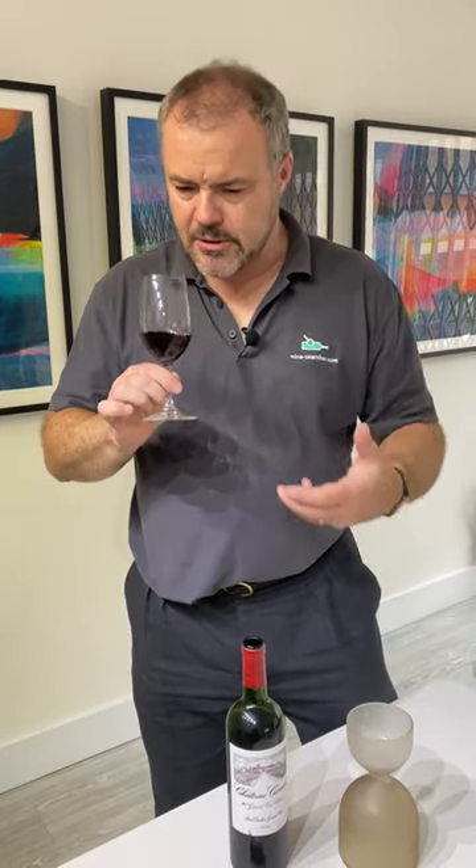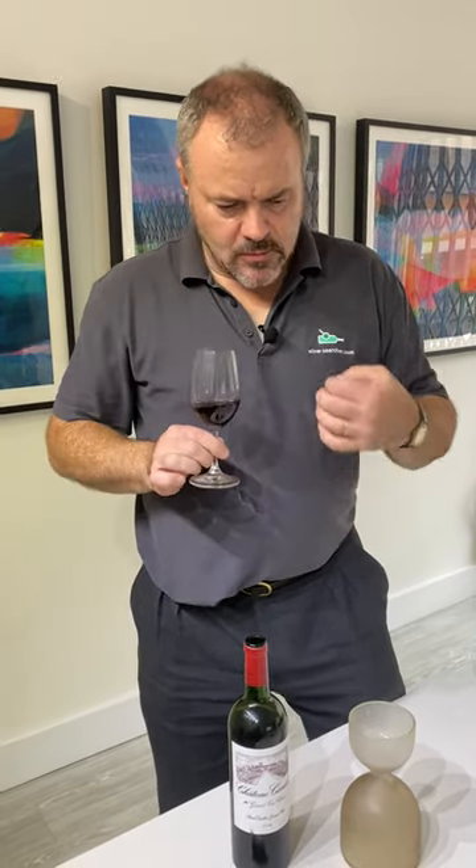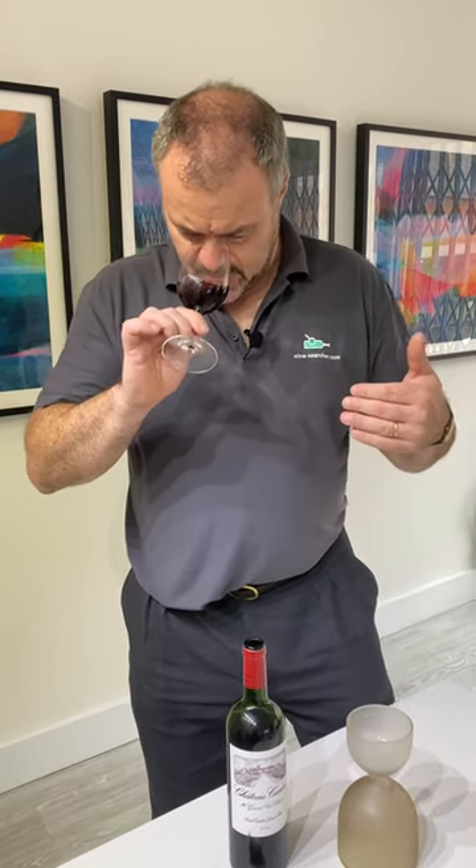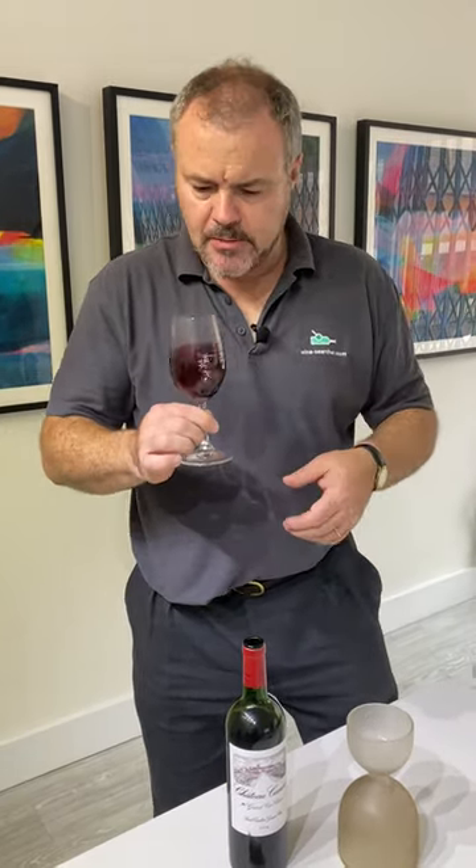The aromas are quite closed — they're very correct. Touches of coffee perhaps, graphite, a little bit of dark fruit, but a little bit indistinct. On the palate, tasting it...